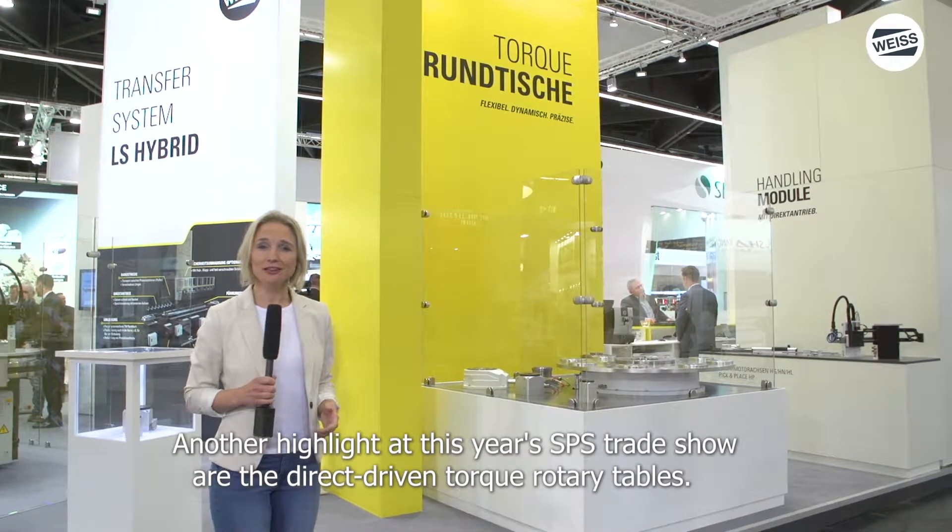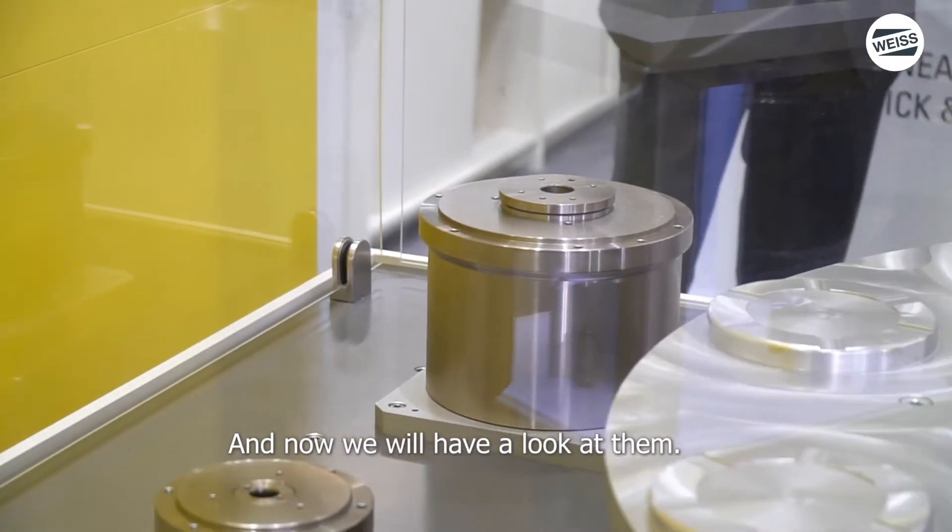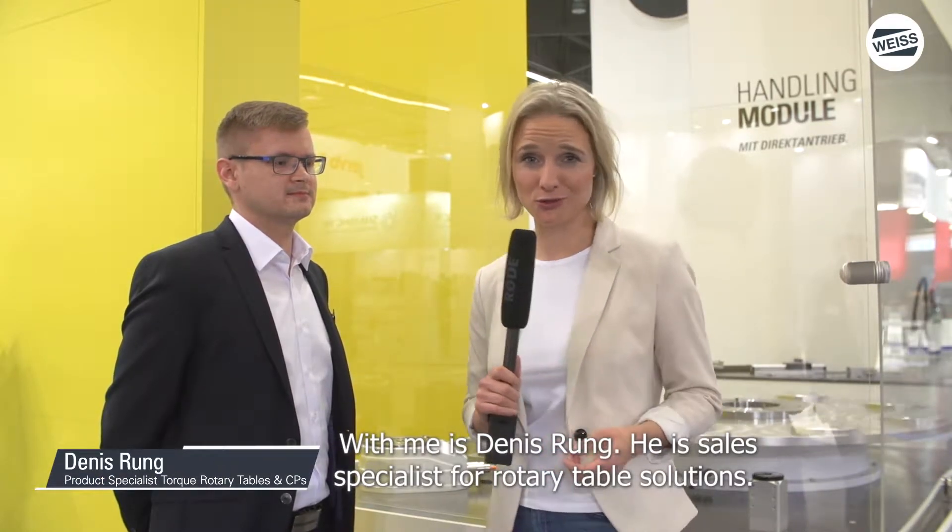Ein weiteres Highlight auf der diesjährigen SPS sind die direkt angetriebenen Talkrundtische, und die sehen wir uns jetzt mal an. Neben mir steht Dennis Rung, er ist Vertriebsspezialist für Rundtischlösungen.